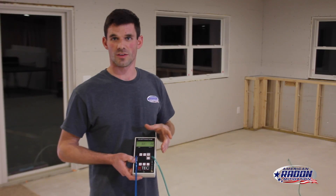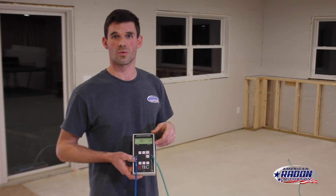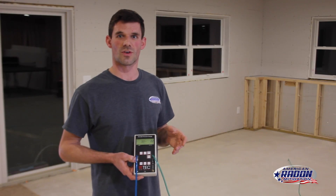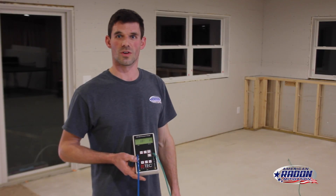Most companies overlook this because it takes a lot of time. But by doing this right, we're typically able to see radon levels drop to around 0.03 to 0.06. So it's very important stuff that's often overlooked.